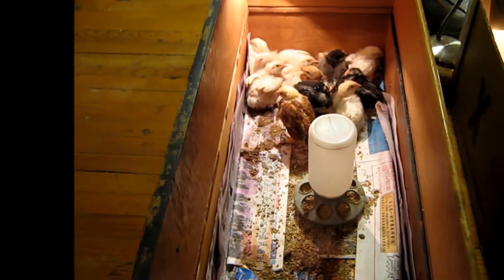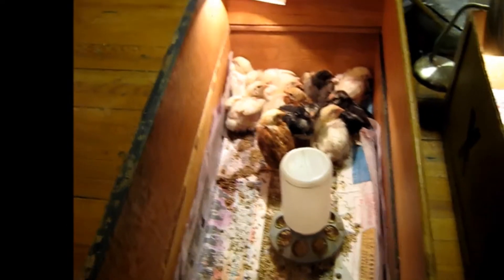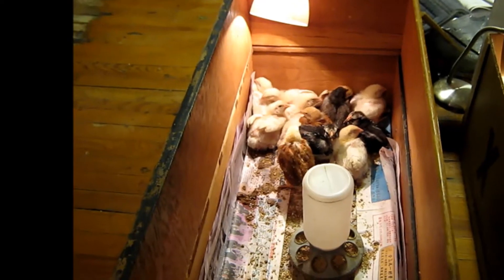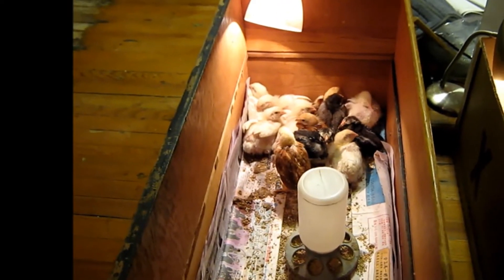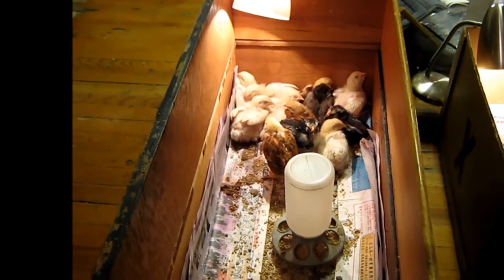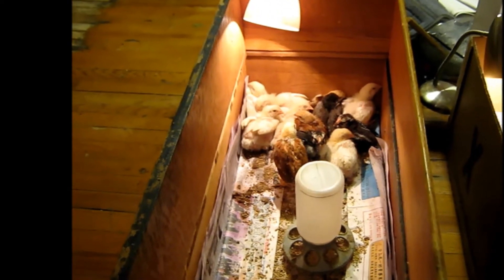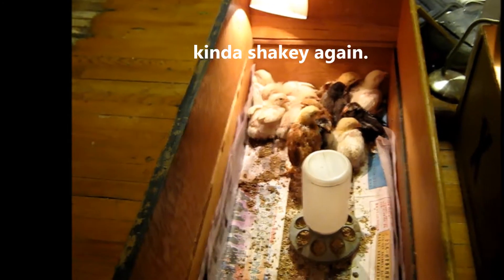It looks like we're in the chicken business again. My wife just loves these little creatures and she found the big Cornish Cross up there at the Family Center farm and home place, and couldn't resist buying six. That's a kind that grows real fast, mainly made for eating.